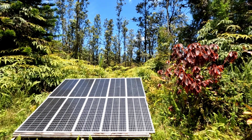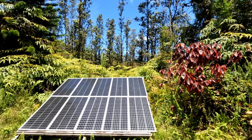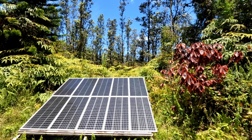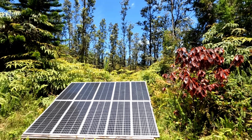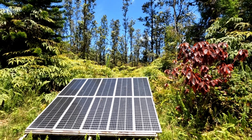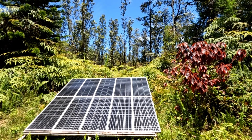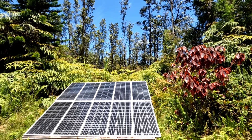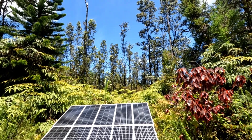Good afternoon, everybody, and welcome back to the channel. As you can see, we're having a beautiful day here in Hawaii today. Pristine conditions for catching solar — there's a thousand watts right now going into the power system. Everything's about full. Absolutely perfect.